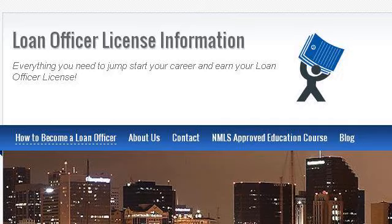Try also our second ranked site, www.loanofficerlicense.net, especially the page 'How to become a loan officer and acquire your loan officer license.' Here's the link.